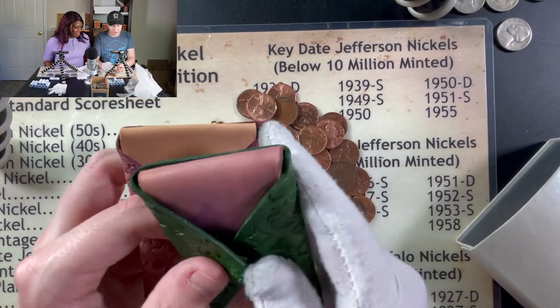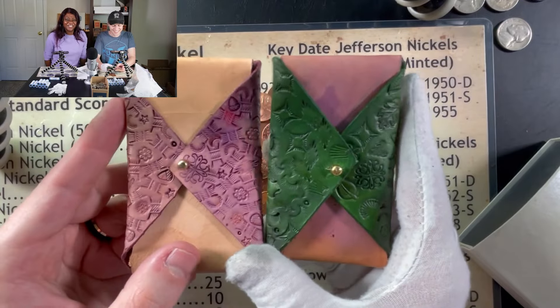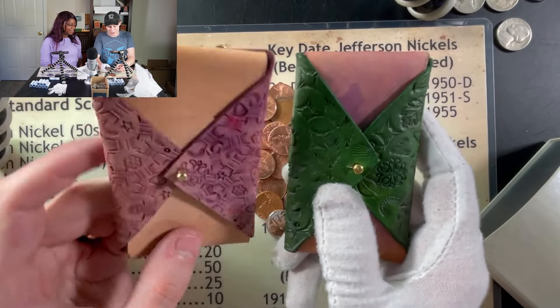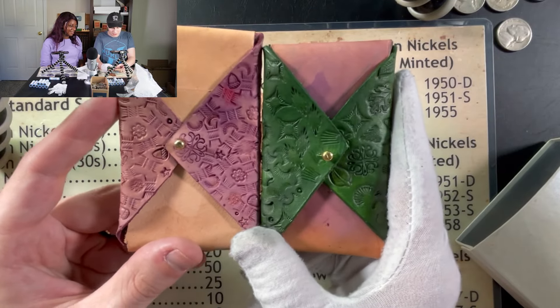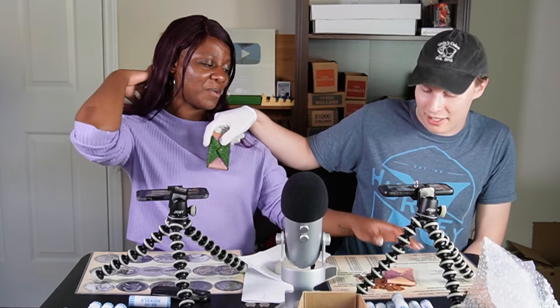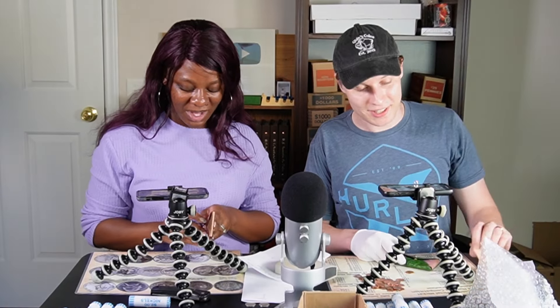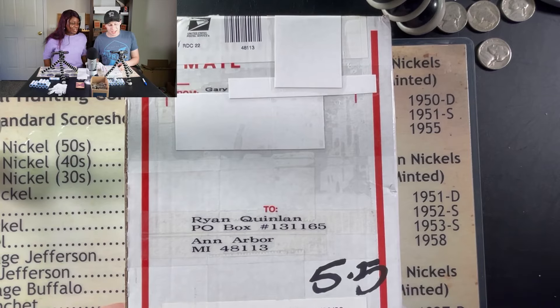There are two leather wallets in the package — one pink and one green. Quinn suggests Debbo take the pink one, joking that the colors give off a 'sophisticated Barney' aesthetic that matches her style. Debbo grabs one just to spite him, leading to more playful back-and-forth. They've got one more package to open, this one from Gary.